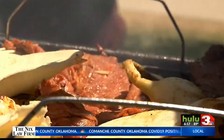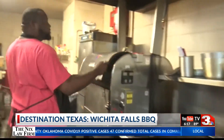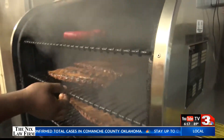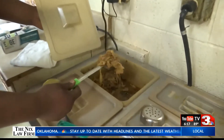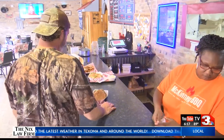We Texans take pride in our barbecue. So for this Destination Texas, we're taking you to three hot spot barbecue joints right here in Wichita Falls, starting off with McKinney Barbecue. Owner James McKinney opened his doors at the beginning of the year and the response at first was overwhelming — that is, until coronavirus happened.